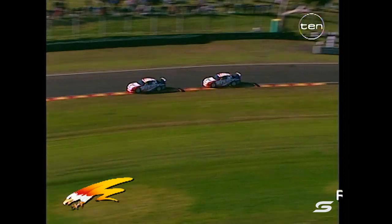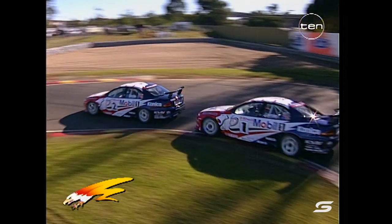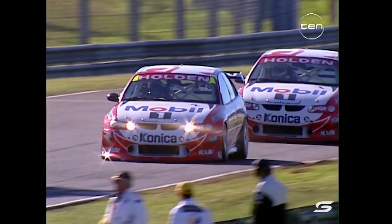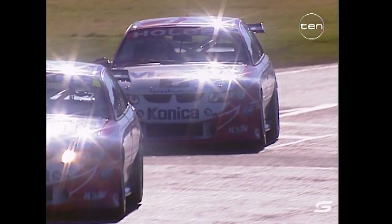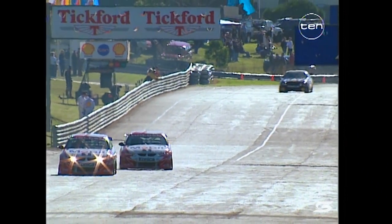6.5 seconds the gap over John Bowe — they've demolished them once again. Lowndes comes up on Mark Scaife in the closing stages but this is the way it will finish. Scaife is the master of putting it in the right place so somebody can't get past. These points will be crucial to Mark Scaife — he wants to get right back into this championship. Final corner — they come out of Simmco Corner onto the main straight. Scaife takes Race 1 ahead of Craig Lowndes, and look at the gap back to third.